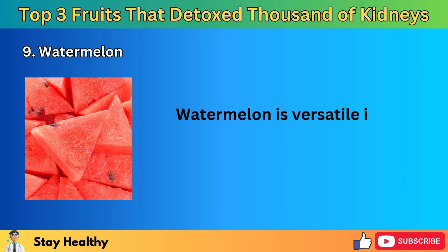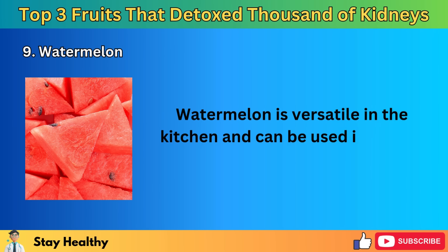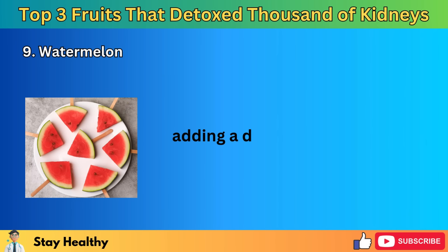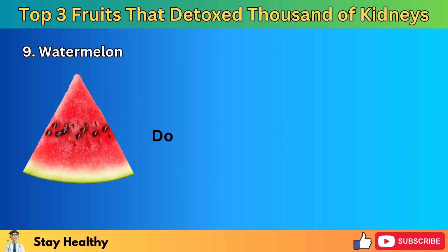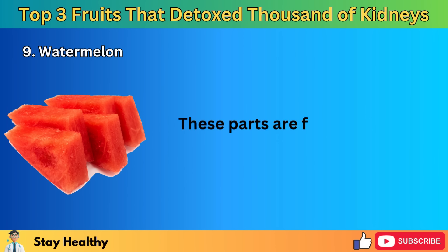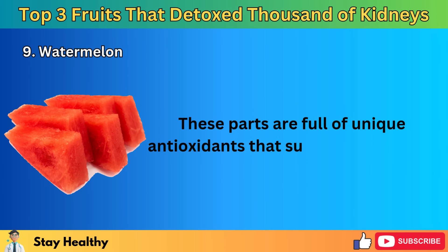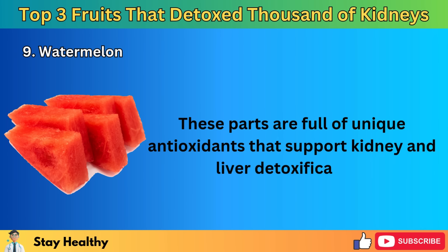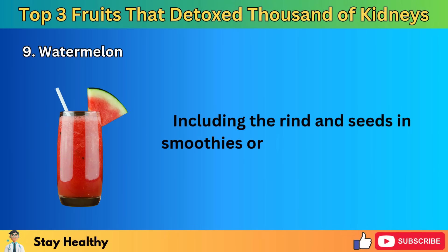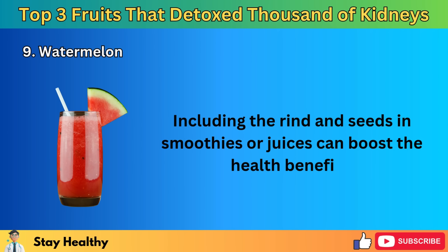Watermelon is usually at its peak ripeness from July to September. To get the most lycopene and antioxidant benefits, make sure the watermelon is fully ripe before eating it. A creamy yellow spot on the underside indicates ripeness, and smaller round watermelons with many brown web-like lines often have the sweetest taste. Watermelon is versatile in the kitchen and can be used in salads, smoothies, and even salsas. Don't throw away the rind and seeds — these parts are full of unique antioxidants that support kidney and liver detoxification. Including the rind and seeds in smoothies or juices can boost the health benefits.